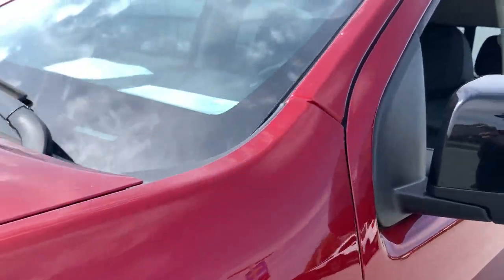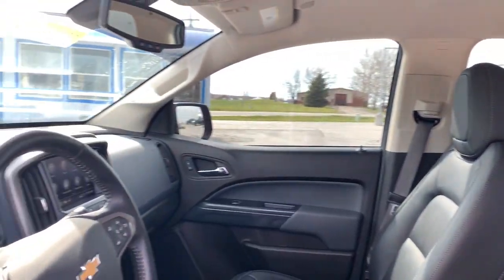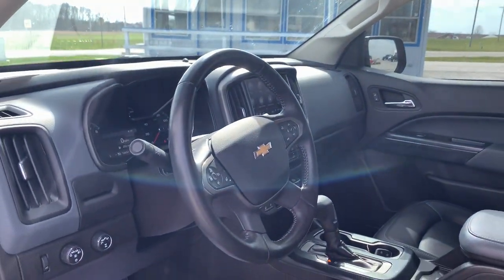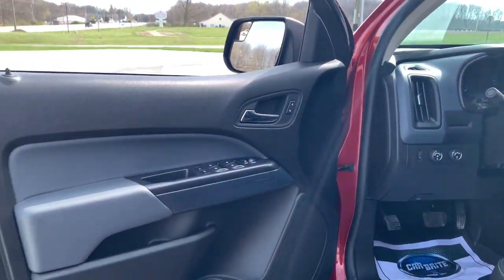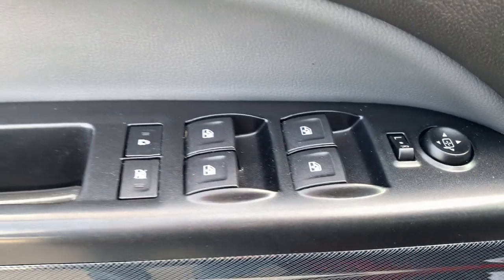The following are some of this vehicle's highlighted options: heated steering wheel, Apple CarPlay and/or Android Auto, heated driver's seat, keyless entry, fog lamps, satellite radio, backup camera, premium sound system, heated mirrors, and alarm.